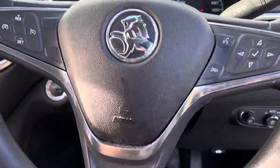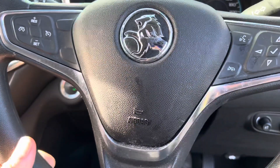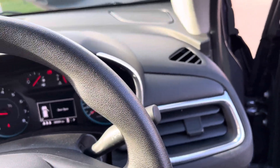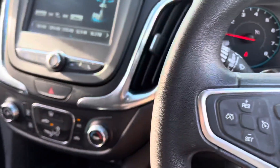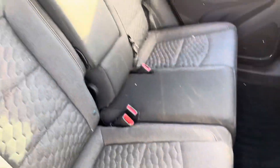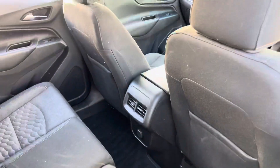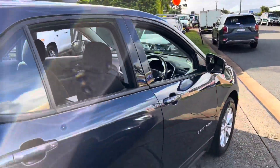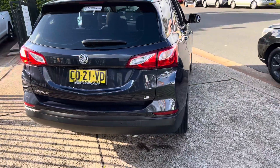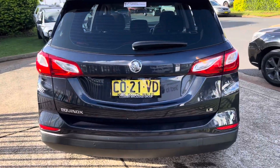Holden Equinox LS — it's got cruise control, it's got Bluetooth, it's economical, it's safe, it's reliable. What more could you want? Come on down to 15 Yoralla Road in sunny Port Macquarie to inspect it. You can find us on 65 812 881 should you wish to have your own personalised virtual tour of this vehicle.